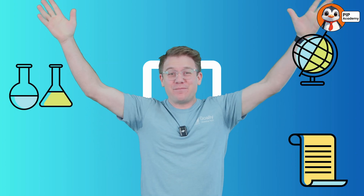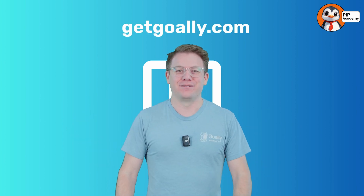You're watching Goalie's PIP Academy, where we teach about science, geography, history — everything about the whole world. If you want to watch these classes with no ads and no distractions, go to getgoalie.com.